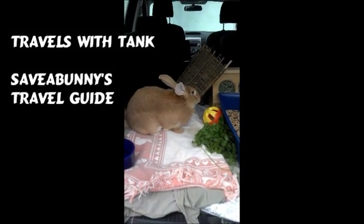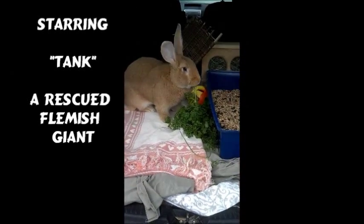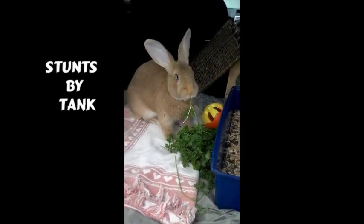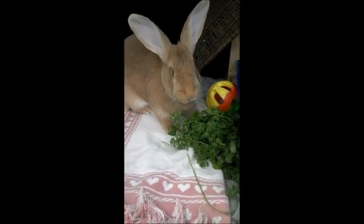Hi everyone, this is Marci from Save-A-Bunny and I wanted to share some tips about taking a car trip with your bunny. I'm stopped here because I'm going out for lunch, and usually I drive with the bunny in a carrier. But they like to get out and have a little bit of time to move around from that carrier.